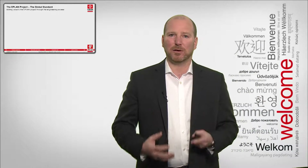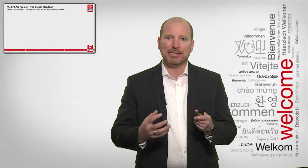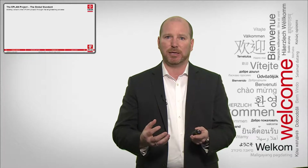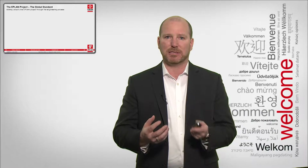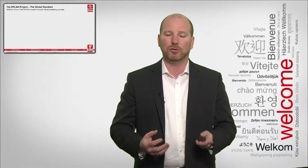First of all, before we talk about going into the cloud, one of the most important aspects in engineering is the ePlan project. We want to define that as the global standard in engineering to do all of your automation systems design. We can use that project and the data from it to add a lot of value to your engineering and make it more efficient.